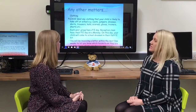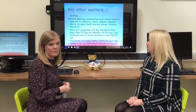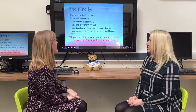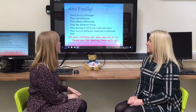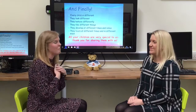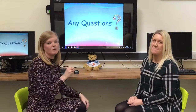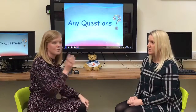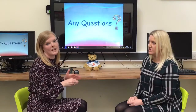You'll be receiving a letter to let you know all the different things that are going on, all the different dates and any further information you might need. Finally, we appreciate at Barron that every child is different — they look different, behave differently, like different things and develop at different times and rates. We value all of your children and we thank you so much for sending them to us. If you have any questions, no matter how small or large, please get in touch via the school office or email on the website. Thank you very much for watching and we can't wait to meet you in September!